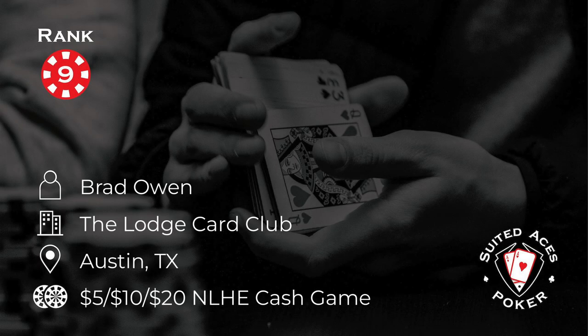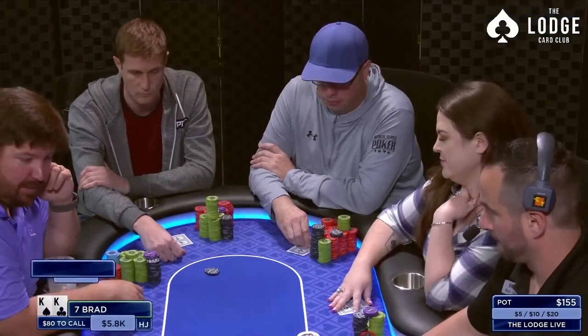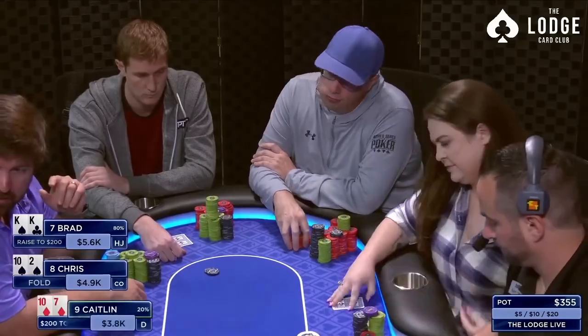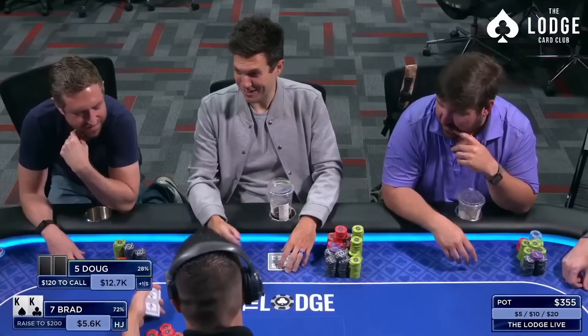At number nine, Brad Owen is playing in a 5-10-20 cash game at the Lodge. He finds himself playing against someone in Austin, Texas, who someone observed looks like he got his wardrobe from Dr. Evil's closet. Brad raises to $200 with pocket kings from the hijack on a double-straddle hand. Doug, the double straddler, correctly calls rather than four-betting, aware that Brad's range from that position will be narrow. Brad doesn't suspect Doug is nearly as strong as he is.